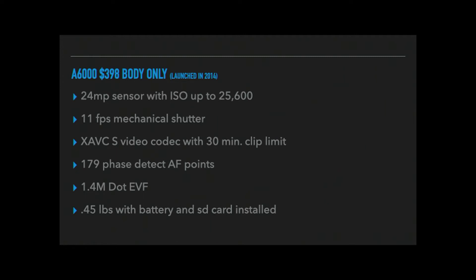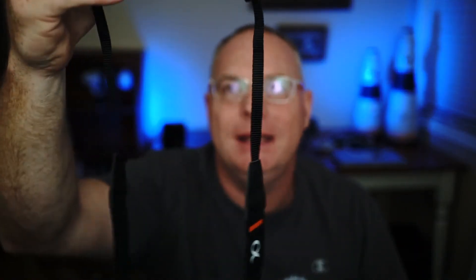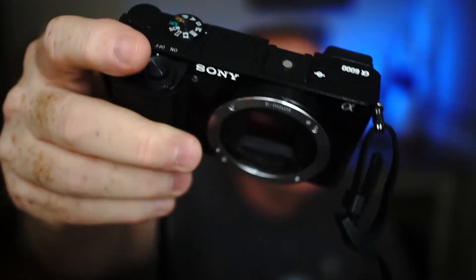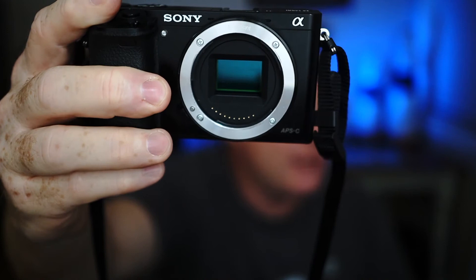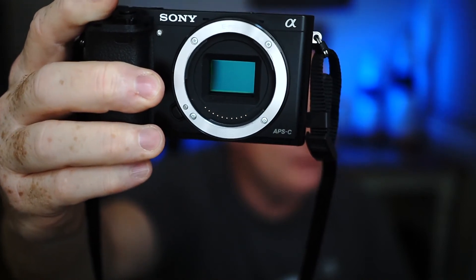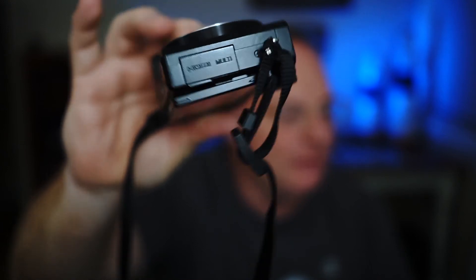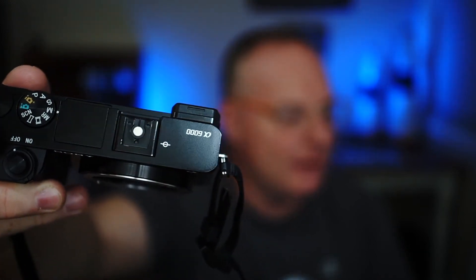The a6000 weighs an amazing 0.45 pounds with a battery and SD card installed. I can't explain to you how cool this is — if I take the kit lens off, this camera is less than half a pound. It's itty-bitty. You can see the APS-C sensor in there. It's just small, really, really tiny.